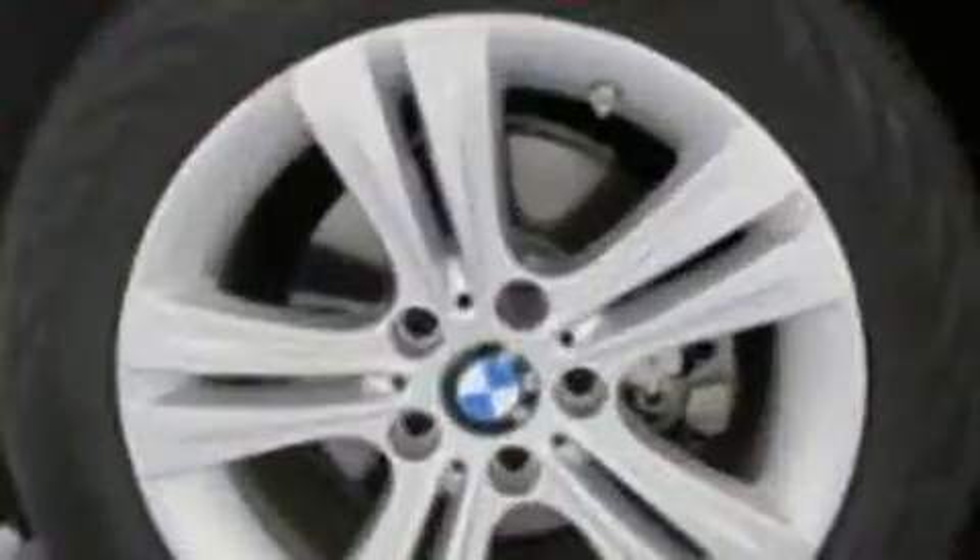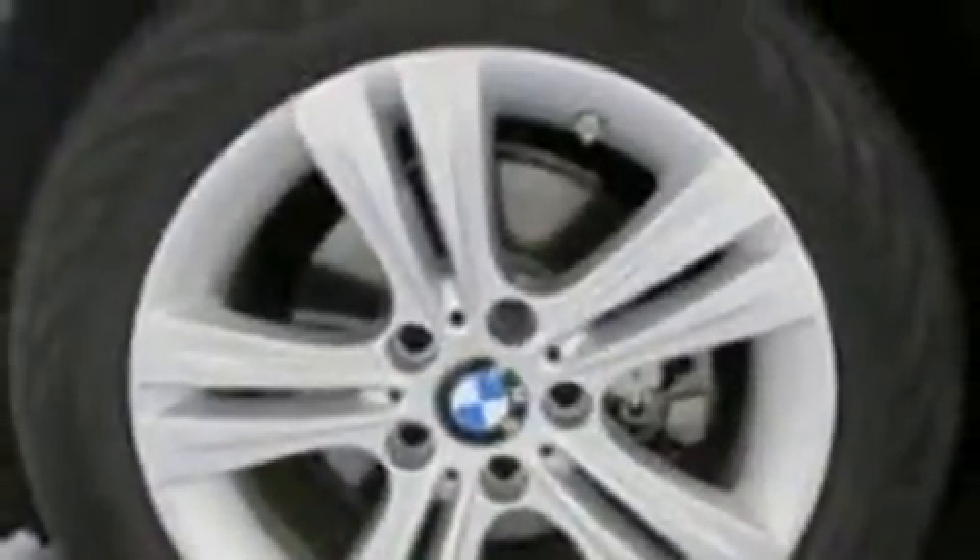BMW ensures the safety and security of its passengers with equipment such as traction control, an emergency communication system, and 4-wheel disc brakes with ABS. It also arrives with a Carfax History Report, providing you peace of mind with detailed information.